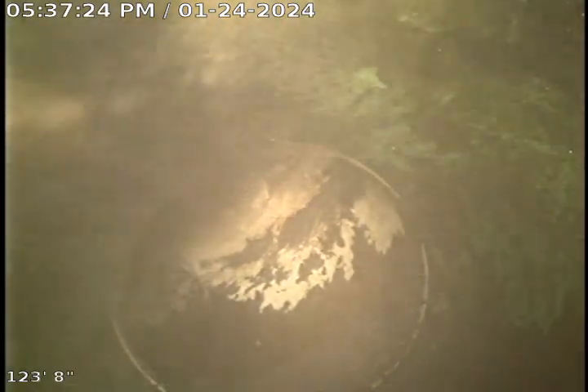Here we are outside the building in PVC pipe. I'm where I zeroed my camera about 124 feet out. Pulling back, this looks like 6-inch cast iron.